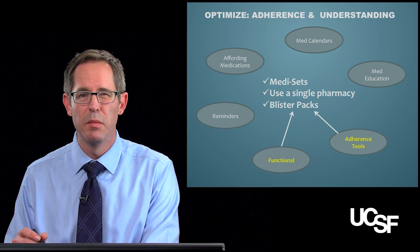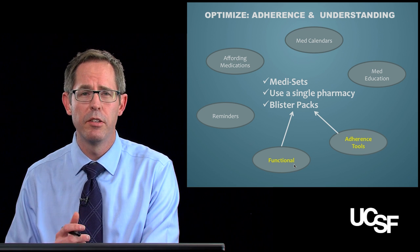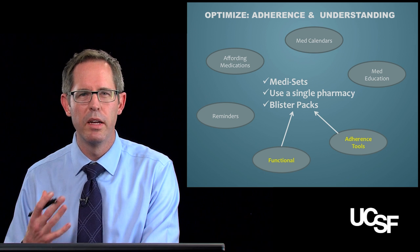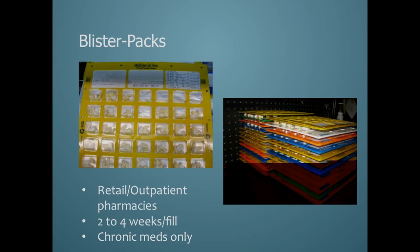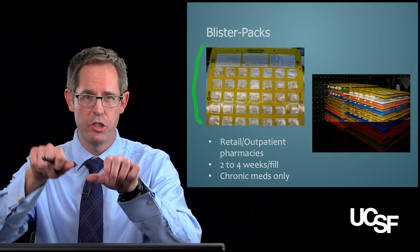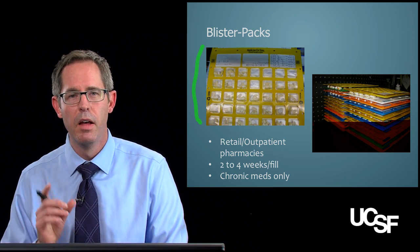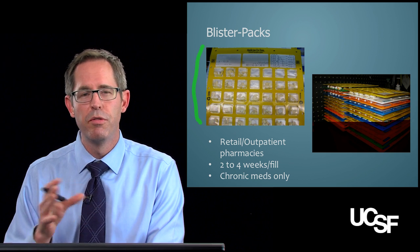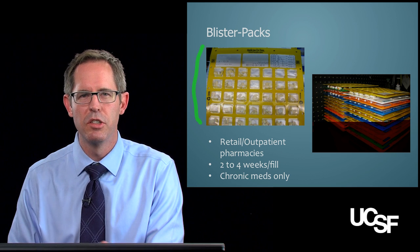Next, let's talk about adherence tools and functional considerations for your geriatric patient, including Medisets, blister packs, and utilizing a single pharmacy to fulfill your patient's medications. Blister packs are essentially pre-packed by retail or outpatient pharmacies containing all the medications a patient may take — you literally push the medication through the blister and take them every single day. They usually provide two to four weeks of medications at a time, and only chronic medications should be placed in them.